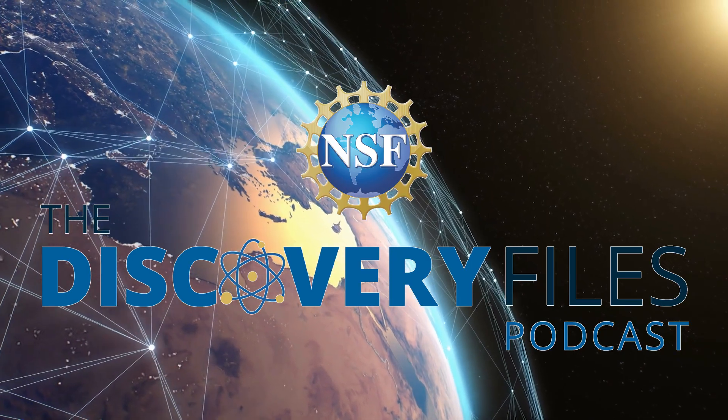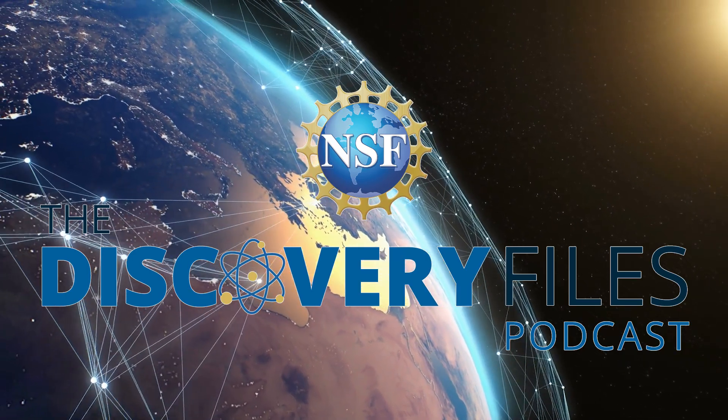For the Discovery Files, I'm Nate Potker. Special thanks to Joshua Vogelstein. You can watch an expanded version of our conversation on our YouTube channel by searching at NSF Science. Please subscribe wherever you get podcasts, and if you like our program, share with a friend and consider leaving a review. Discover how the U.S. National Science Foundation is advancing research at NSF.gov.